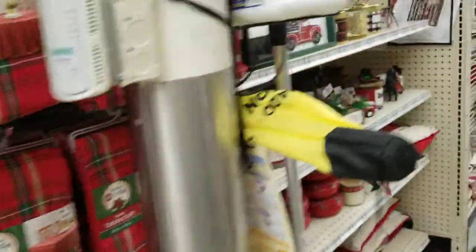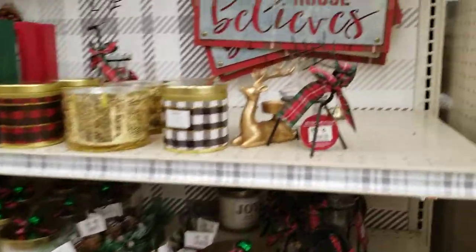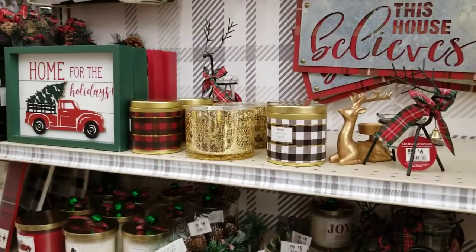Hello guys, welcome back to my channel. Today I decided to stop at Big Lots and show you guys a haul of some of the Christmas things that they have. They've got a lot of home decor and signs and stuff, so I'm going to show you guys some of the home decors they've got over here.